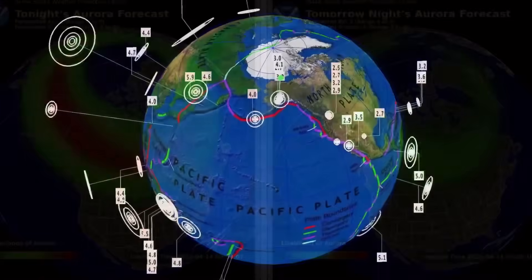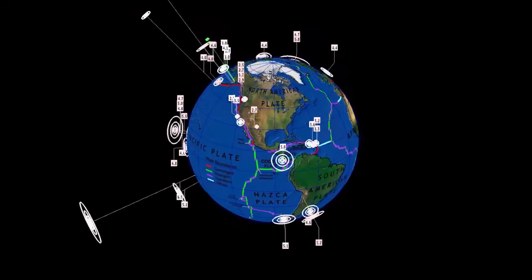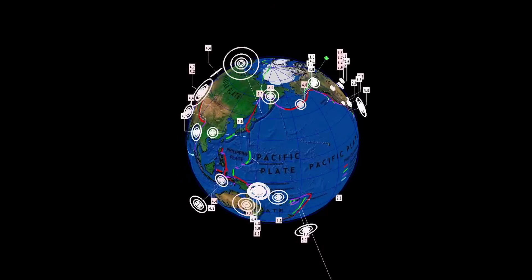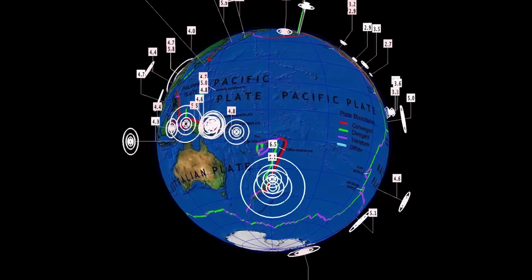Watch for everything to change over the next couple of days. I did put it out in the earthquake watch video yesterday, and boom — we had a 6.2. Fiji, we also had a pretty large earthquake. Kuril Islands.